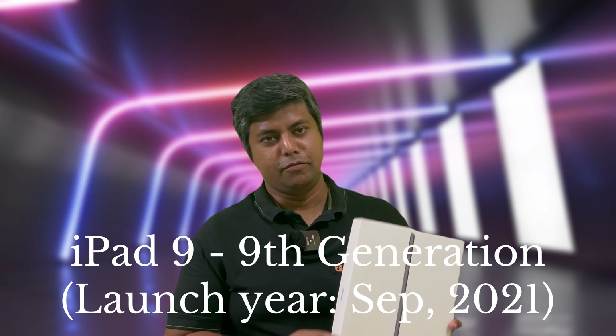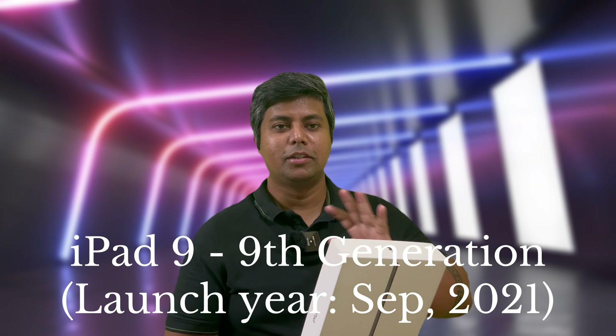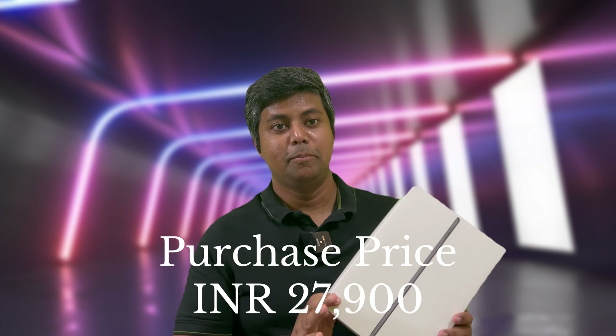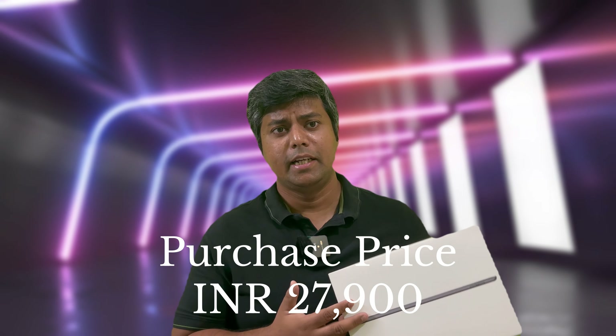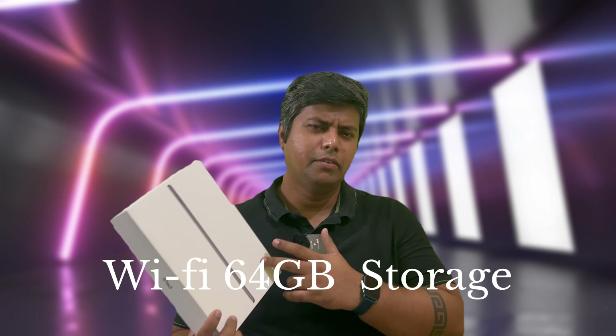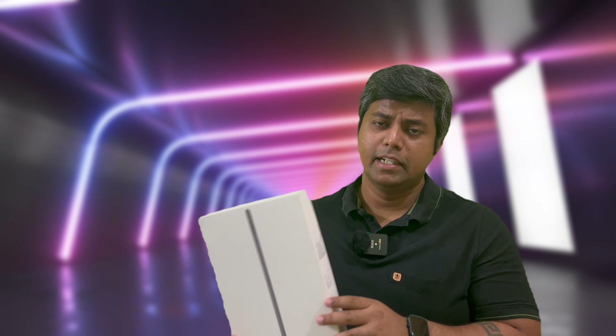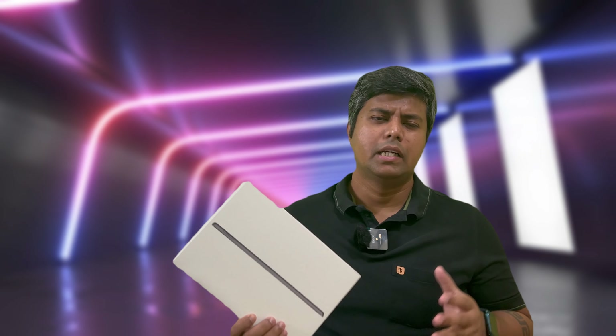So I got the new iPad 9 — this is the ninth generation iPad, not the tenth generation one, and of course not the iPad Pro or iPad Air, as those are quite expensive models. This is the most affordable iPad you can buy. It comes with a 10.2-inch Retina display in space gray color, and this is the Wi-Fi only model — not the cellular model. The internal memory is 64 GB.